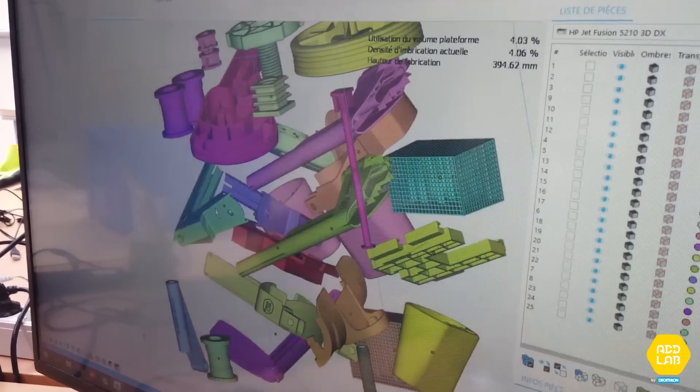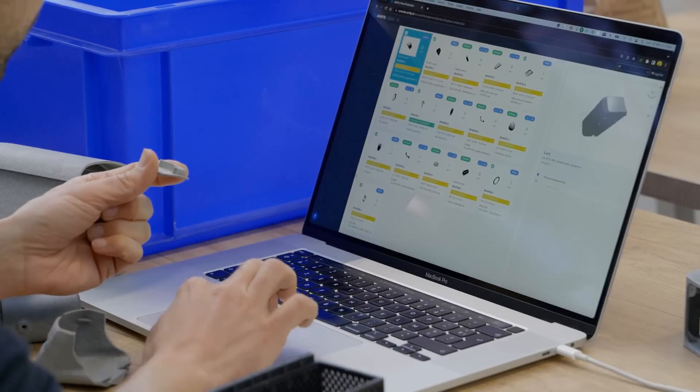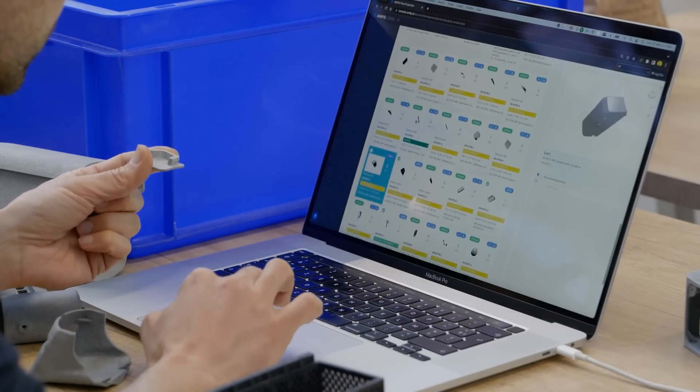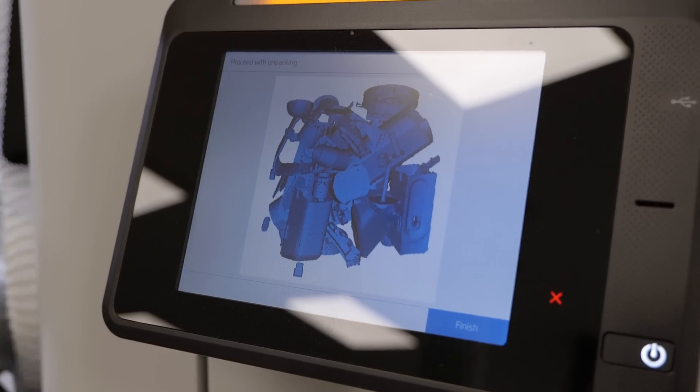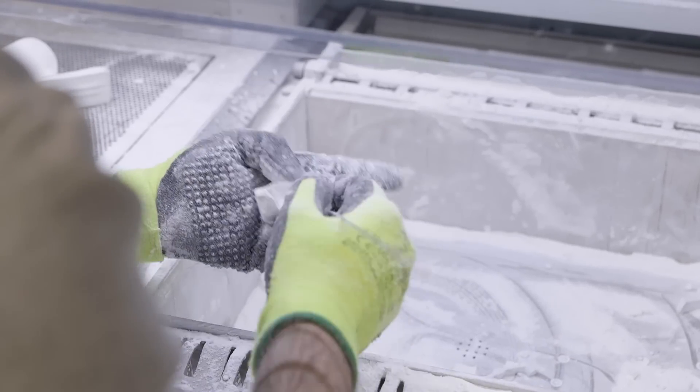I'm Eleanor, Business Development Manager at AMFG. My role is to develop new partnerships with companies who want to scale their additive manufacturing activity. We have a great relationship with Decathlon — we tend to see our partnership as a collaboration rather than just client-provider roles. We work hand-in-hand to achieve our common goals around automation, and we make sure we deliver the best solution for them by acting as a consultant.